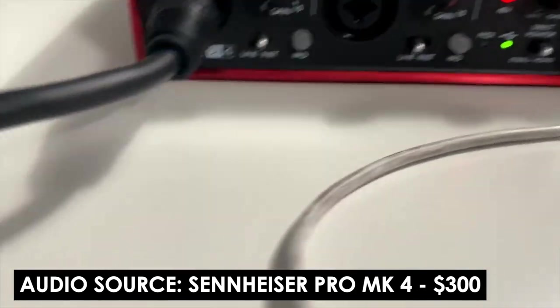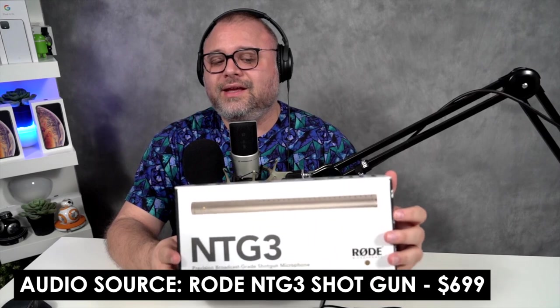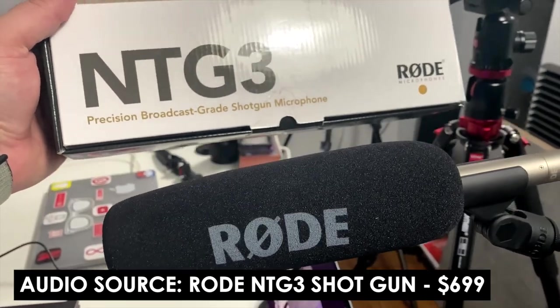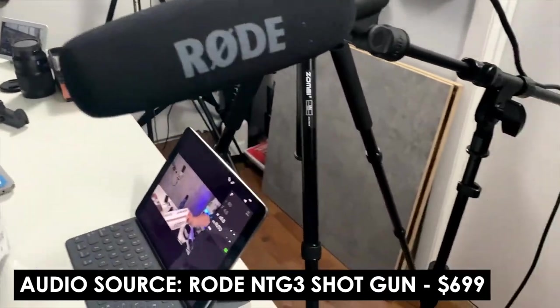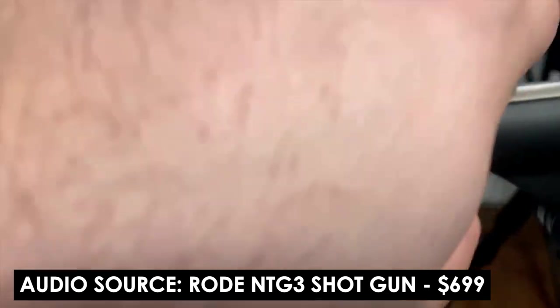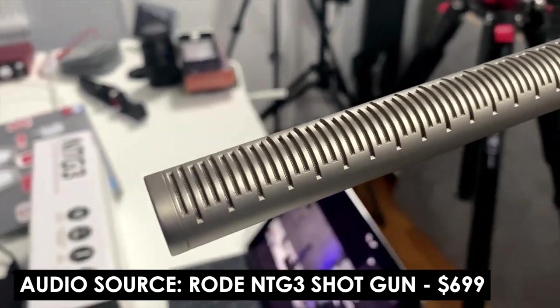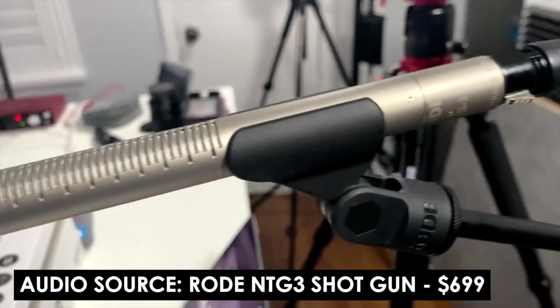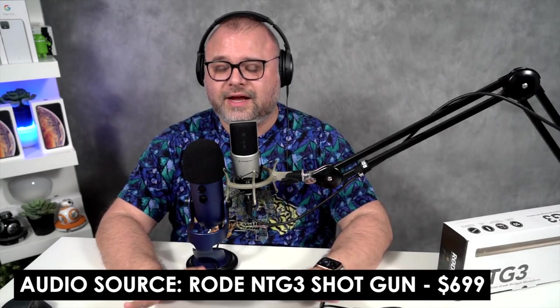Then, my evolution — this guy right here, the NTG3. This is a precision broadcast grade shotgun microphone. This thing is absolutely amazing. I think it probably sounds better than any microphone I have ever owned in my life. You guys can be the judge of that. I'm gonna go ahead and we're gonna test all of these right here, right now, and you can see how they actually sound.